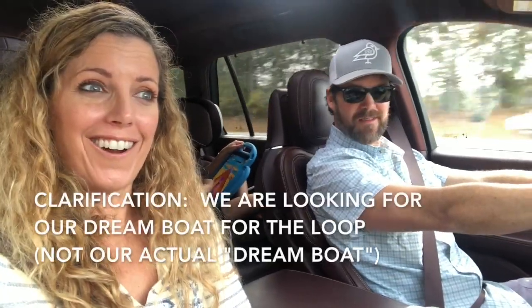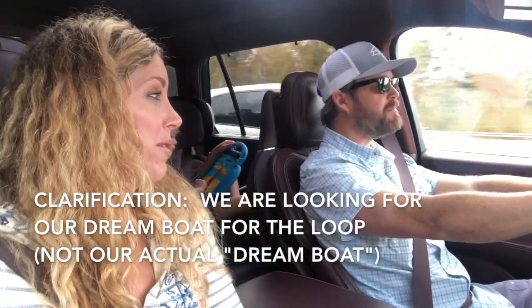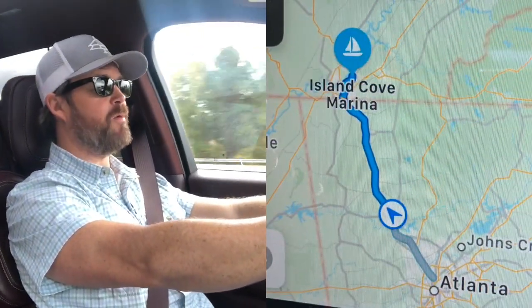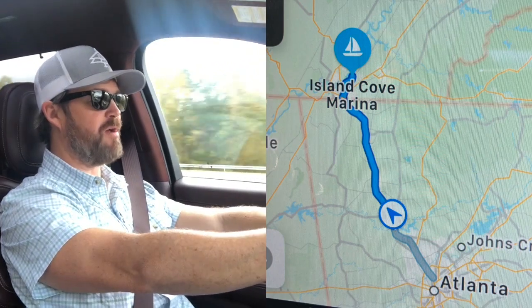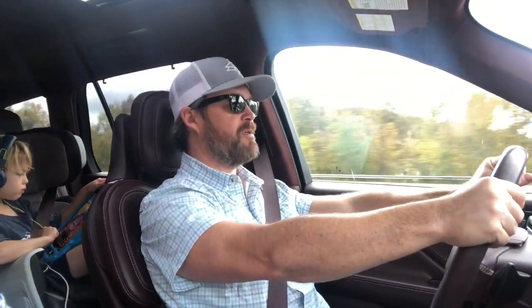It's our first round of looking at boats — our first official look at our dream boat. We're going to Chattanooga, Tennessee, which is less than a two-hour drive from Atlanta. Today we're looking at three boats with Curtis Stokes and Associates. We're going to look at a Hatteras and two Carvers.